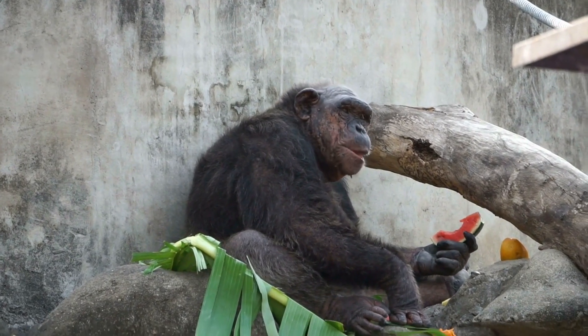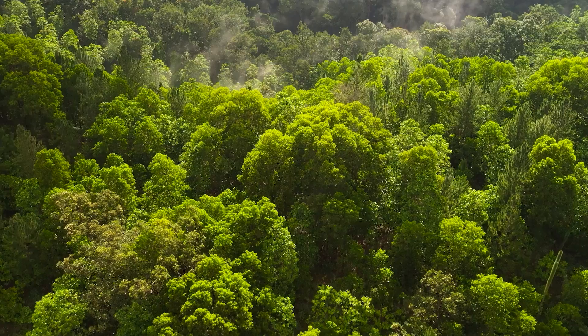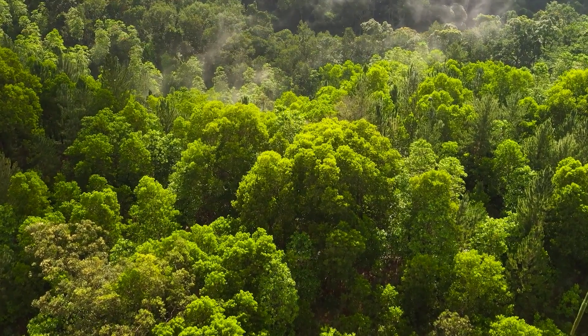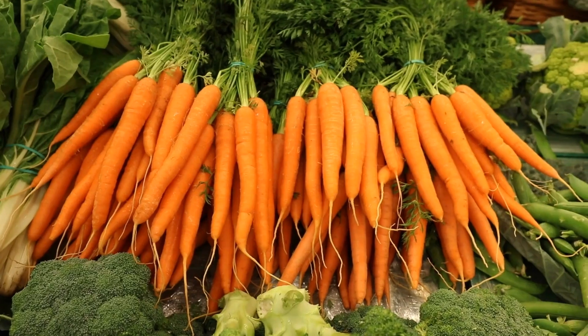Our monkey ancestors are said to have evolved the ability to see color because it allowed them to spot bright red and yellow fruits amidst a forest full of green. Which brings us to carotenoids — this is the yellow of capsicum or banana, and the red of tomato and the orange of carrot.